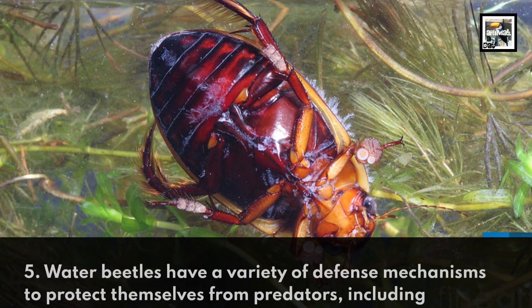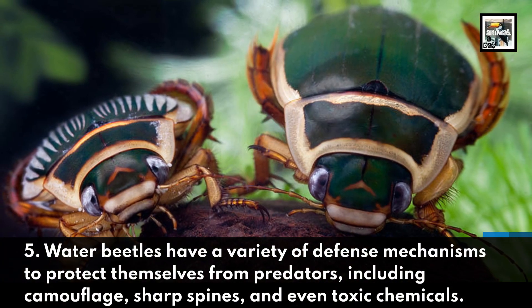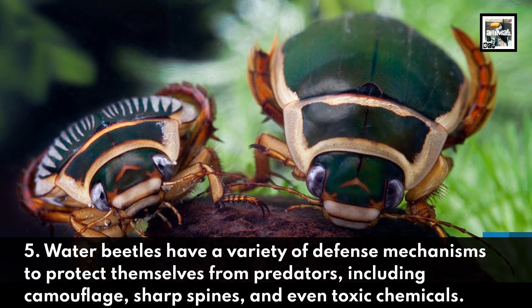Water beetles have a variety of defense mechanisms to protect themselves from predators, including camouflage, sharp spines, and even toxic chemicals.